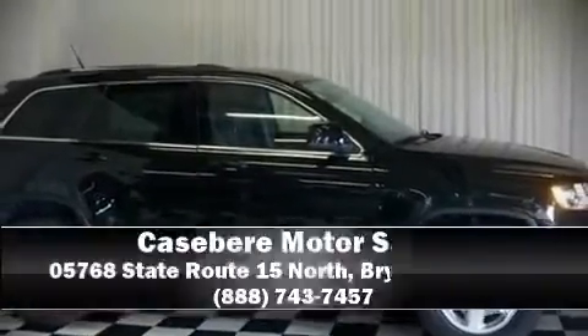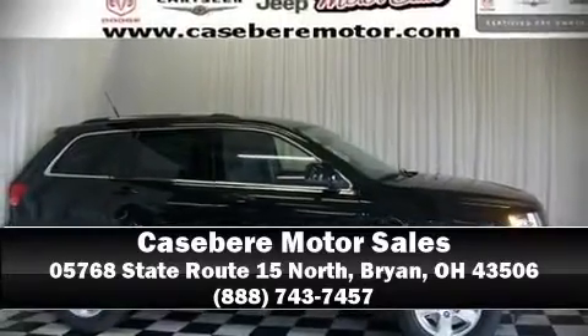Our sales reps are extremely helpful and knowledgeable. They'll work with you to find the right vehicle at a price you can afford. Please don't hesitate to give us a call.